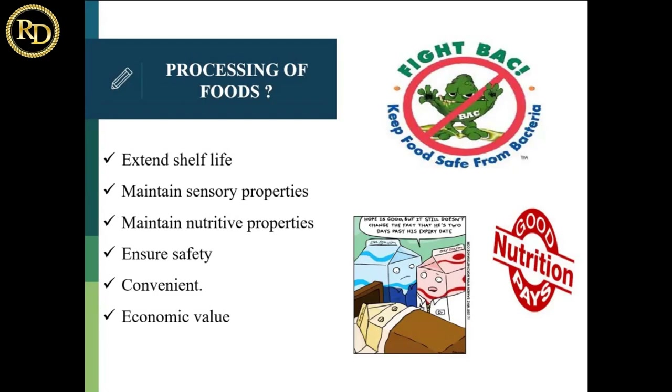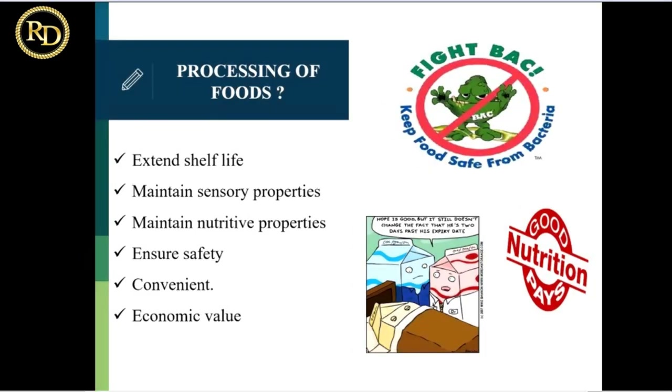Then ensuring safety — this is the aspect of bacterial safety, so the food should be safe enough for the consumer to consume. The fifth one is that processing gives you convenience to eat the food, because if it is raw you may cook it at home, but if it is processed in the industry you can consume it directly.